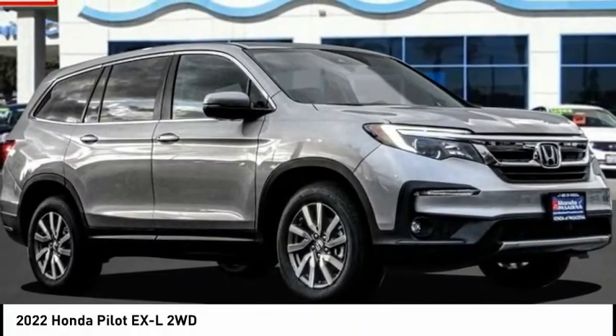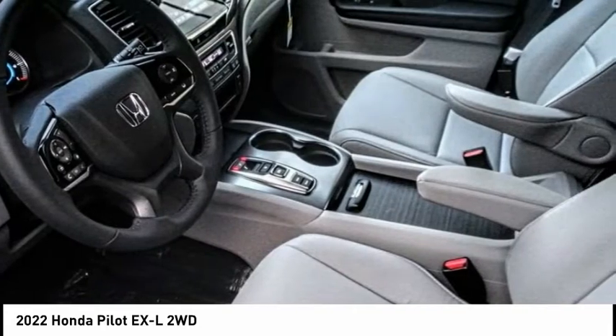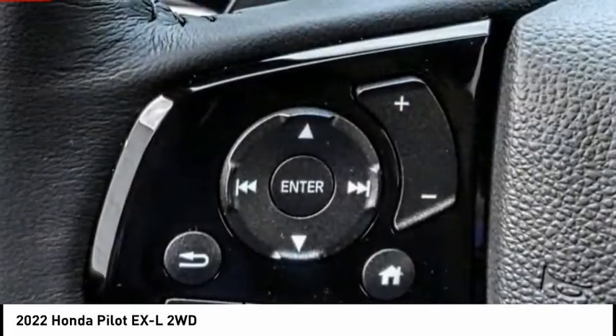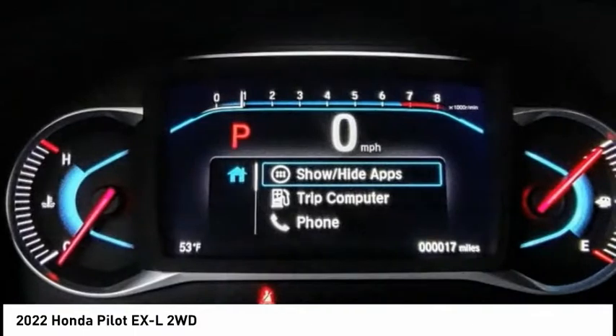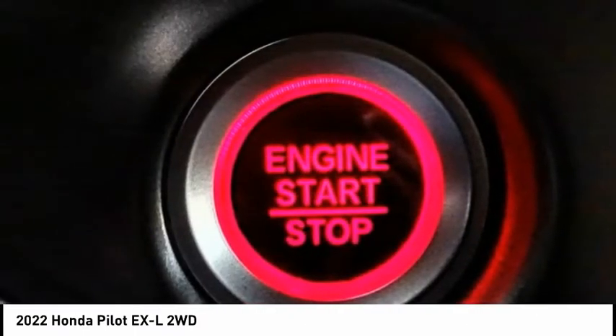Looking for the right vehicle? Check out the 2022 Honda Pilot — Optimal Utility, Indulgent Interior, Powerful Performer. You'll be ready for almost anything. This vehicle has less than 100 miles. Wouldn't you look great in this vehicle? Stop in today and see for yourself.